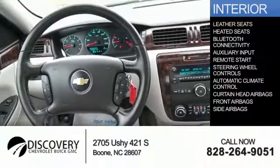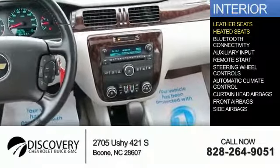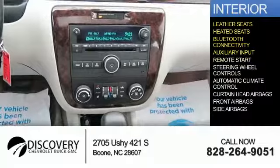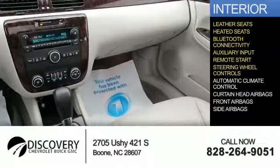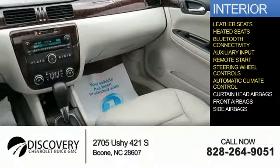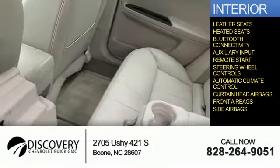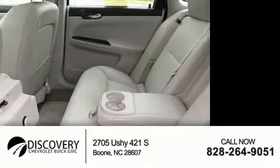Inside you'll find leather seats, heated seats, Bluetooth connectivity, an auxiliary input, remote start, steering wheel controls, automatic climate control, curtain head airbags, front airbags, side airbags — great quality at a great price.